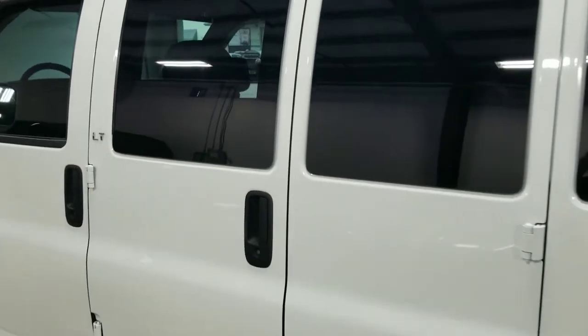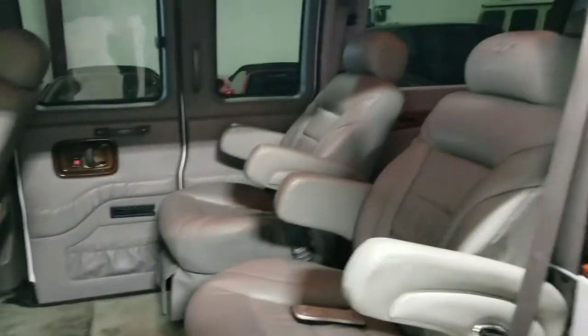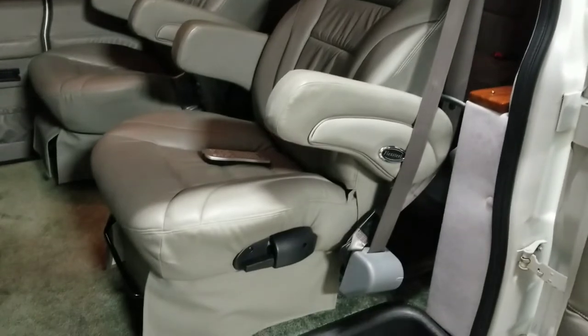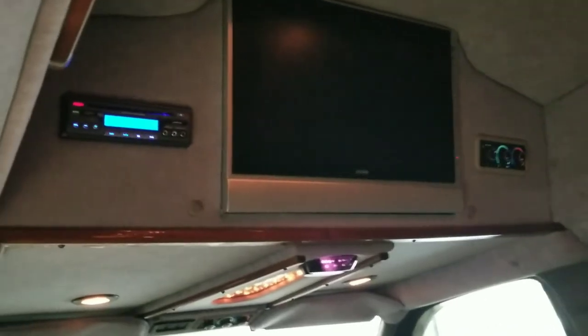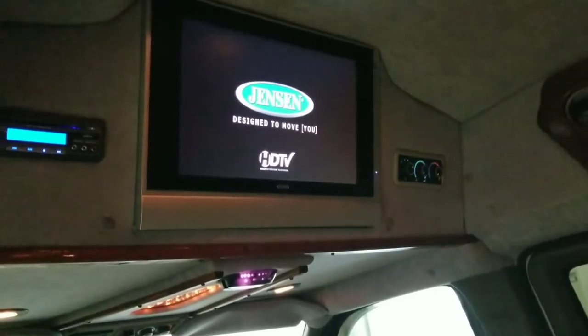We're going to go ahead and look at the rear seating on this conversion van. Opening up the two doors, we have these two very nice captain's chairs that are manually adjustable and very comfortable to sit in. Taking a step inside, up top we have the rear seat entertainment. This unit all the way to the left controls all of the audio settings and is also a built-in DVD player. And then I have the remote for the 20-inch Jensen TV — if I power it on right there, it should turn on.